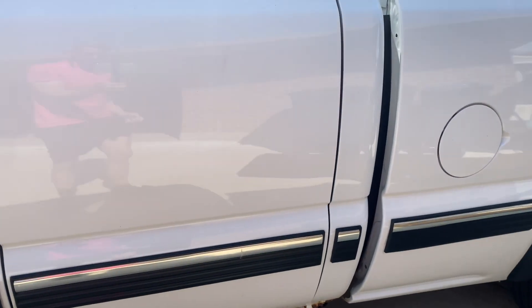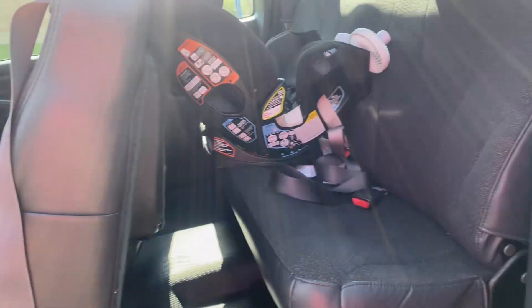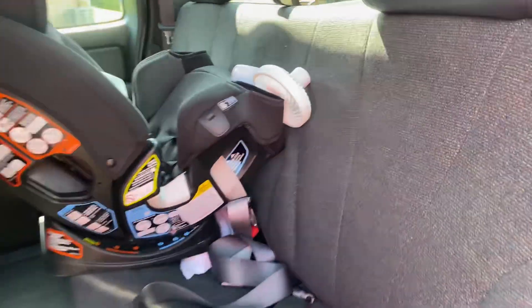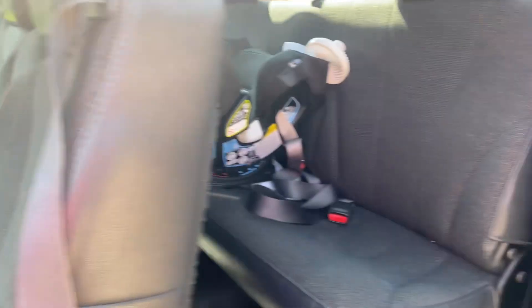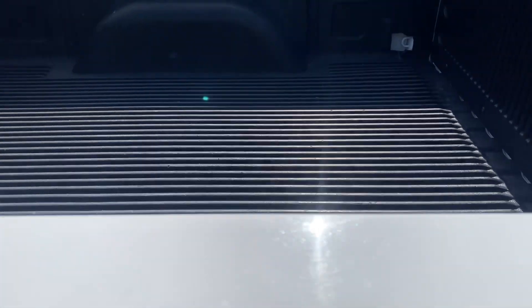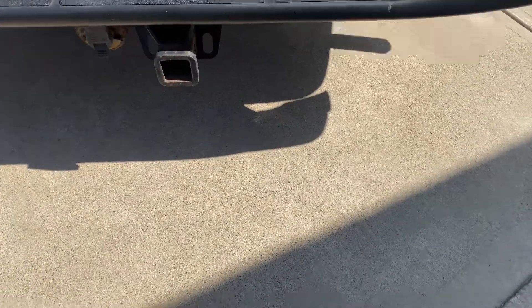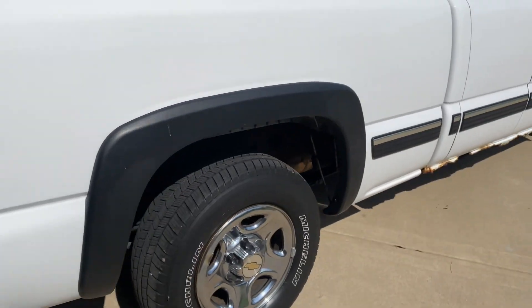I bought this pickup truck more for the utilitarian factor. I'm going to daily it, but I have a hard time justifying spending $40,000, $50,000, $60,000, $70,000, $80,000, $100,000 on a pickup truck. To me, this is a tool. I bought it to haul stuff around. I can put a sheet of drywall in it, I can put the dog in it, I can put the kids in it, I can throw bicycles in the back. I was thinking about getting a camper, so it's got a tow hitch on it and I can tow a trailer with it. I bought it more to use it as a pickup truck than anything.